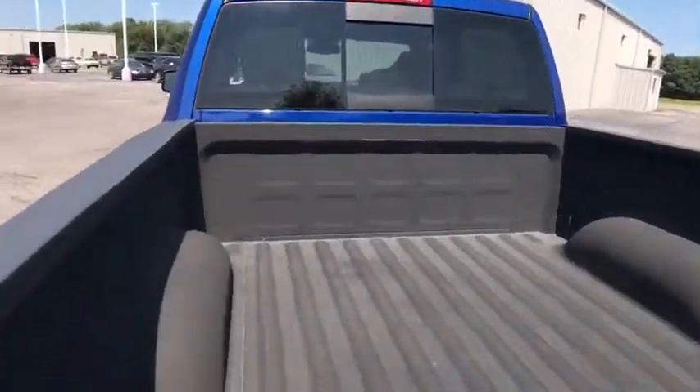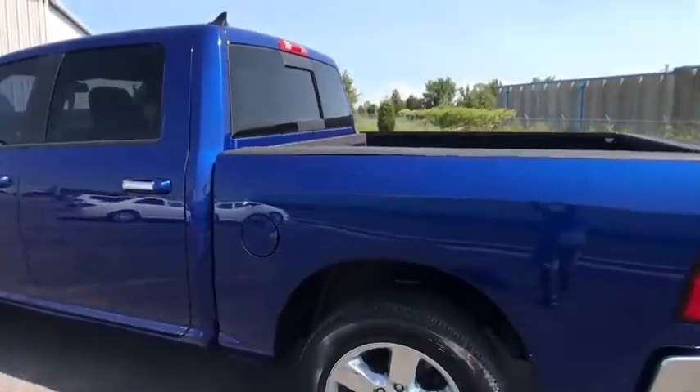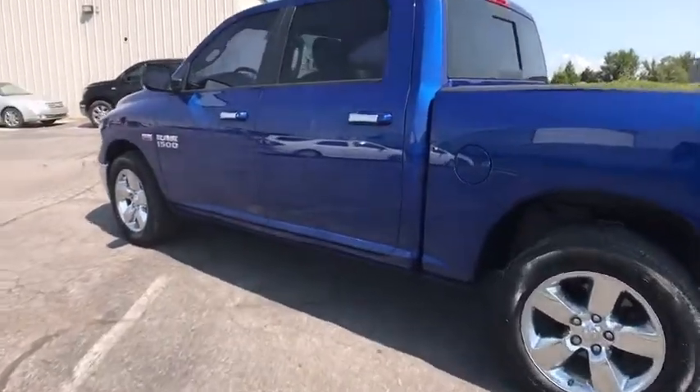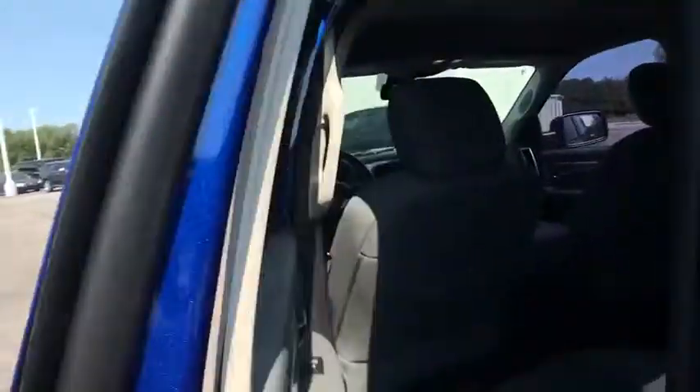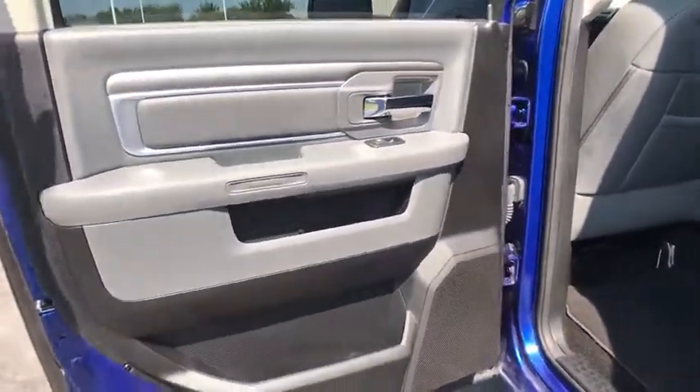Here are some of this vehicle's great options: traction control, dual airbags, power steering, four-wheel disc brakes, center armrest, compass, electronic stability control, power windows, trip computer, remote keyless entry, brake assist, overhead console.